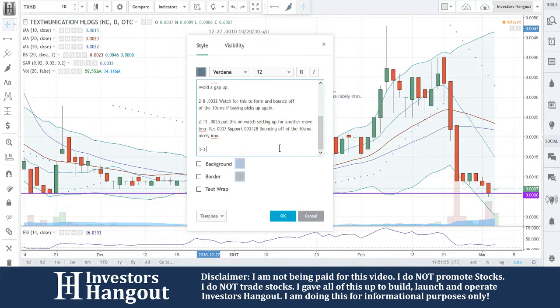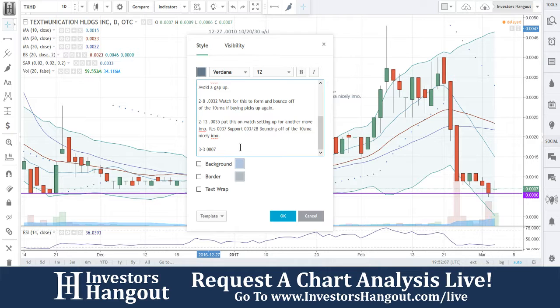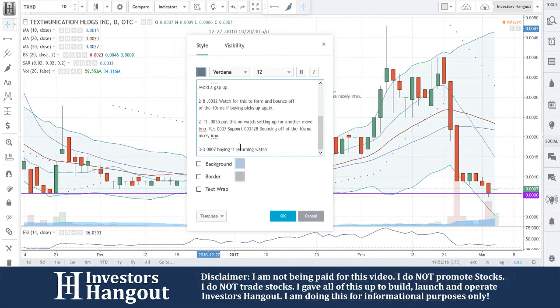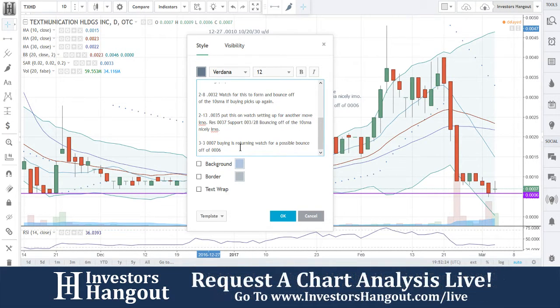This was requested for us to take a look at, and I do try to make sure that we go over as many stocks as we can. At 0.0007, buying is returning.